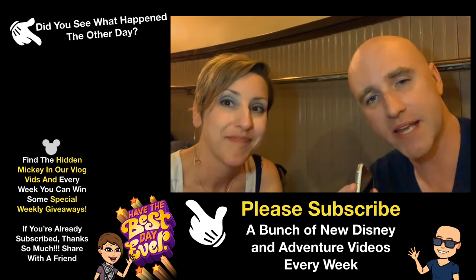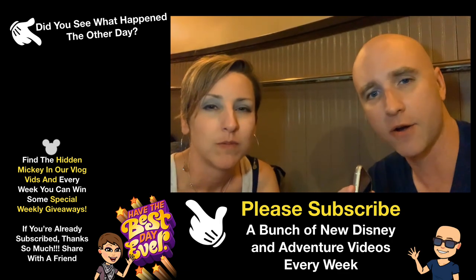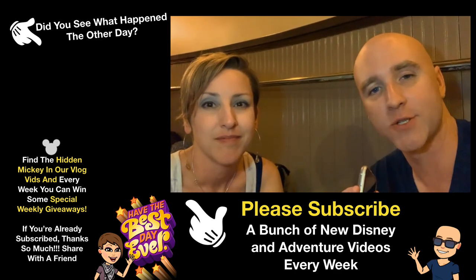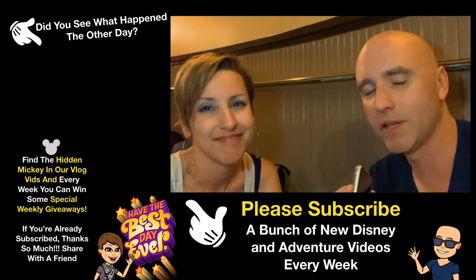If you have any tips about different snacks that you love to get at Epcot or any of the Disney parks, let us know what your favorite snack is and also let us know what your tips are. We'd love to hear them.